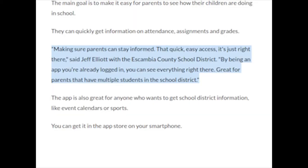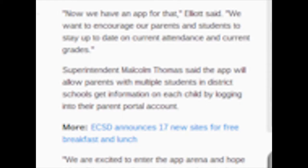Making sure parents can stay informed — that quick, that easy access, it's just right there, said Jeff Elliott with the Escambia County School District.